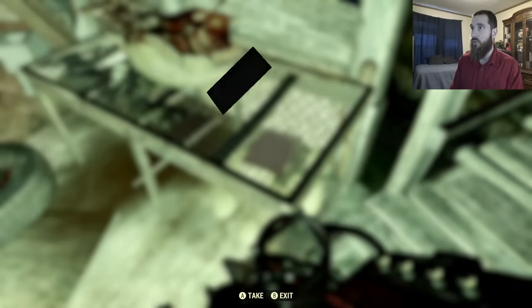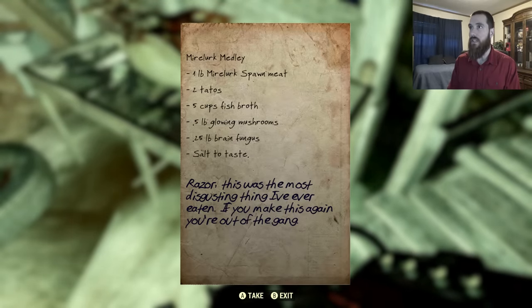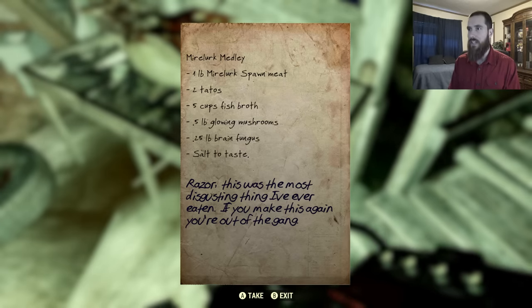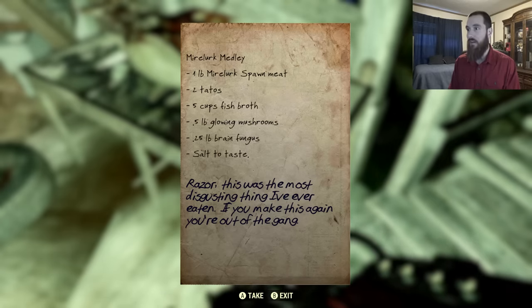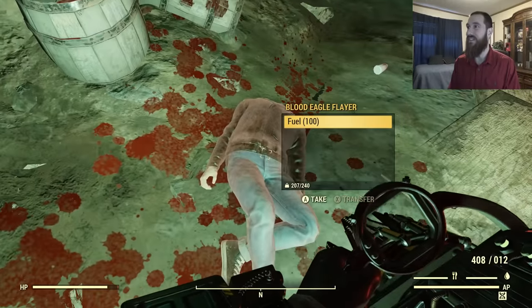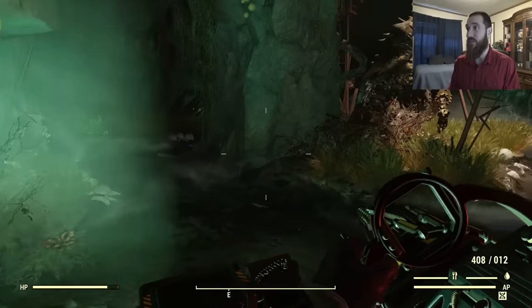Anyways, check this out — here's the first little lore piece in here: Mirelurk Medley. One pound of Mirelurk spawn meat, two tatoes, five cups of fish broth, half pound of glowing mushrooms, point-two-five pound brain fungus, salt to taste. And lastly it says 'Razor — this was the most disgusting thing I've ever eaten. If you make this again, you're out of the game.' Someone really doesn't like Mirelurk — whoever the leader was in here anyways.